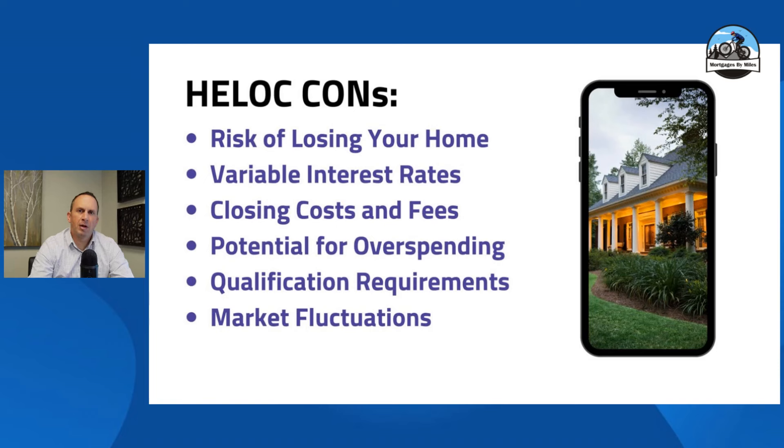Some of the pros of a HELOC are obviously accessing the equity in your home, and flexible use of funds — the bank is not going to dictate to you how you use your funds. It may also help you lower your interest rate depending on what you're paying off. Some credit cards are crazy expensive right now, 25 to 35% interest rates — a HELOC is going to save you a lot of money. Tax deductibility is another pro: if the HELOC is being used to improve your home, you may be able to write off some of the interest — talk to your CPA or tax advisor on this. Variable interest rates can also be a pro: the rate can adjust month to month, and where rates are going, you could see the rate moving down and improving over the next few years.